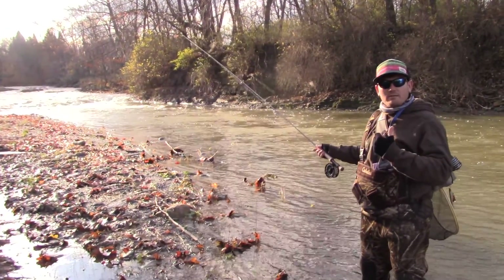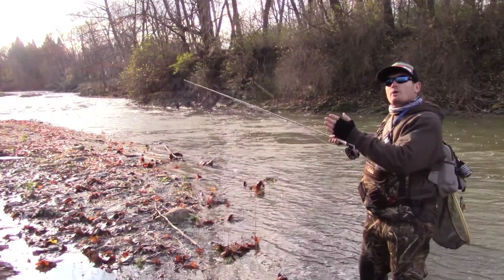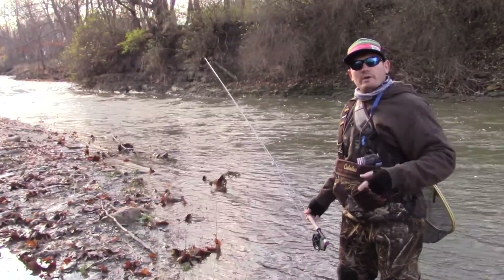So today we're going to throw our nymphs generally instead of right down the middle where they usually tend to hold, we're going to throw them to the sides and towards the tails of these pools instead. That was your quick tip.